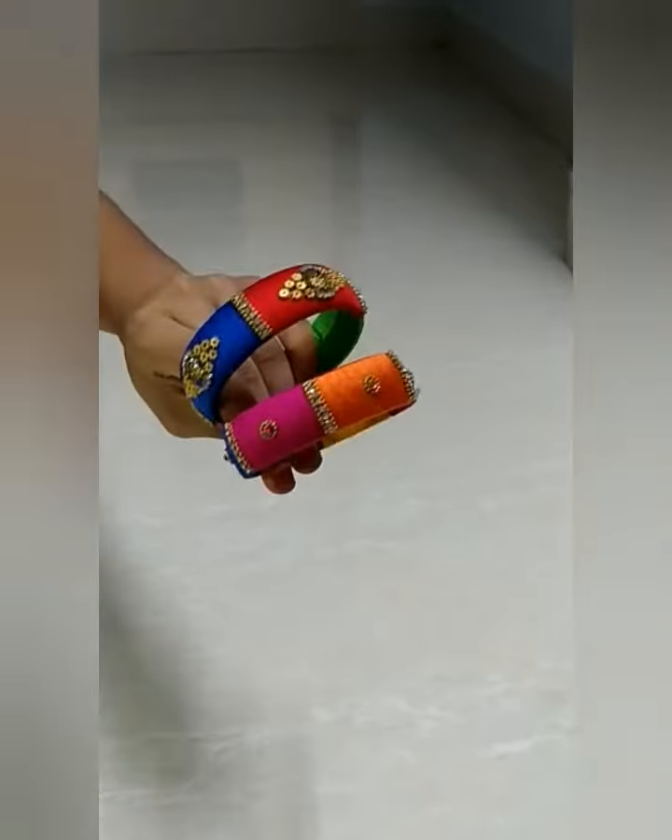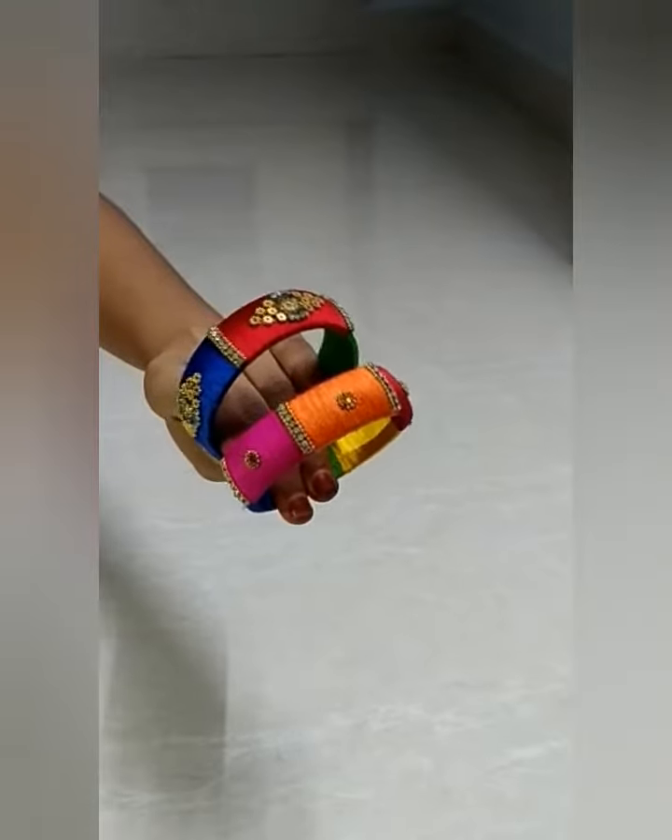I am going to show you the thread bangles collection. First, I am going to show you the multi-coloured single bangles.